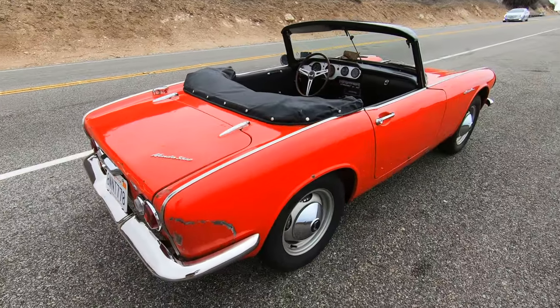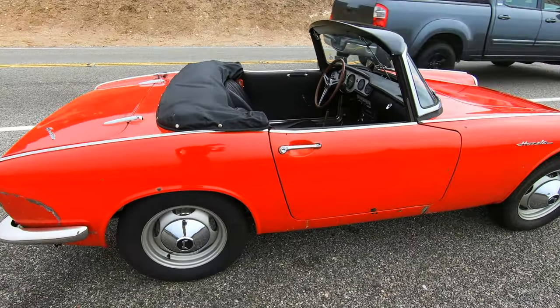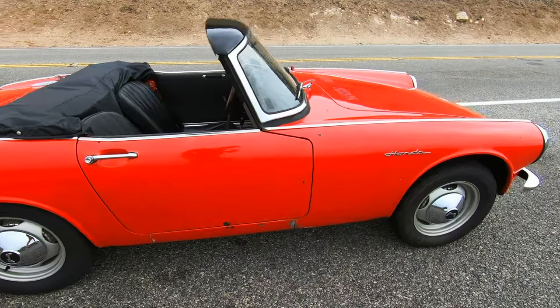This car is so amazing and so special and so unique, and I'm not the only one who thinks so. Just check out this video of Jay Leno talking about his car back in 2014.